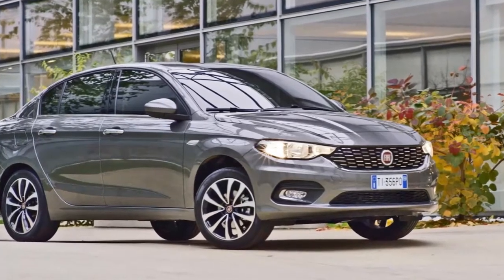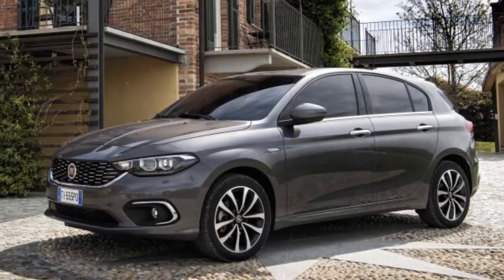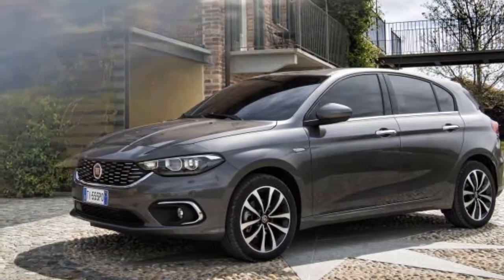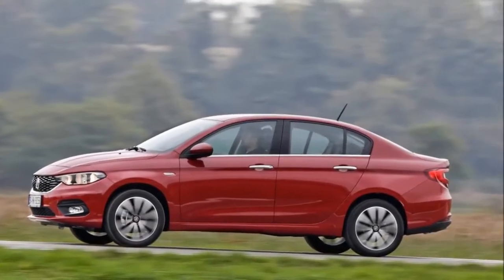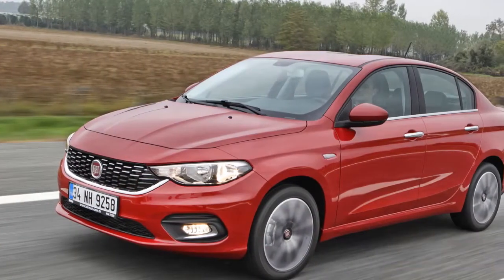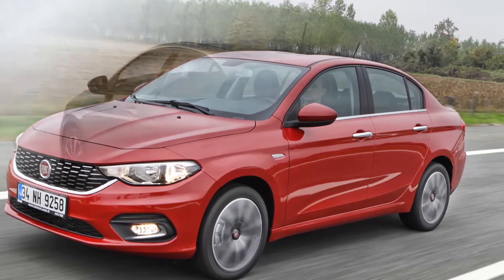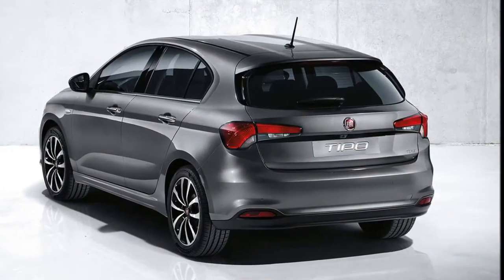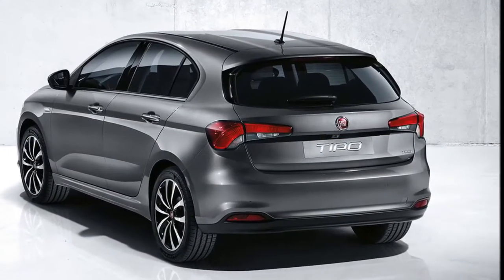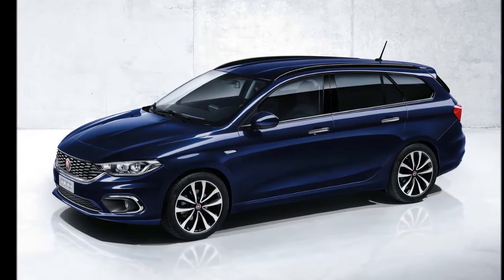The cabin seems to be more of an updated affair rather than a completely new design. It includes elements like a completely new instrument cluster, infotainment system and climate control with physical knobs. Given its size and length, we expect that it will be quite spacious at the rear and will be sold with accessories like rear AC vents, 12-volt socket, sun shades and armrest with storage space. There is also a possibility that a screen may be included as an optional extra.